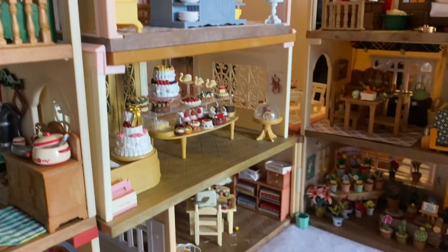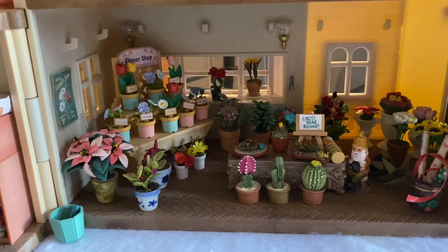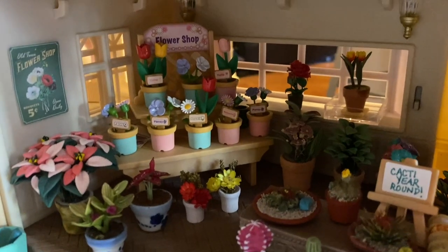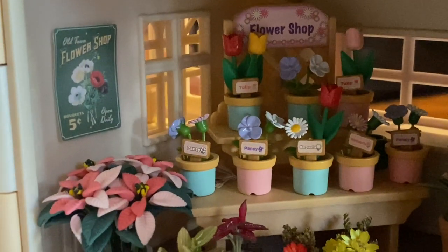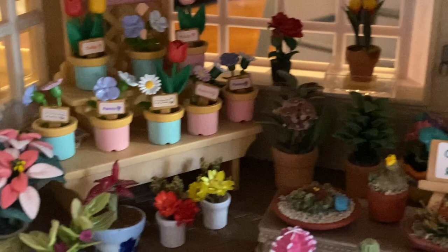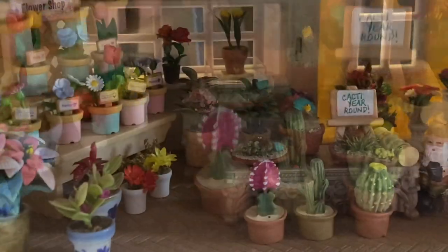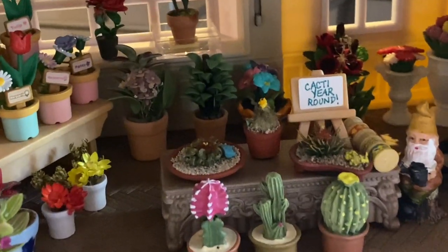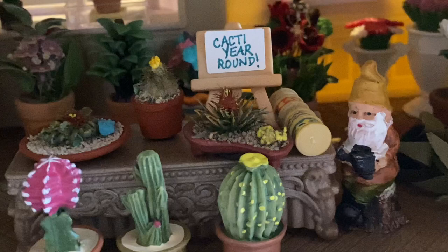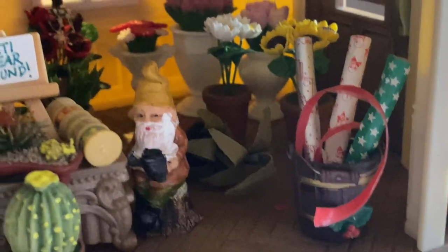Let's move on to the next building in town where we have the florist shop. It is well stocked with fresh flowers, succulents, and plants ready to bring spring cheer on any dreary winter day. It's the only place in town where you can get cacti year round. You can also buy a gnome for your garden, and there's holiday gift wrap available too.